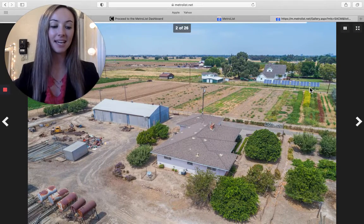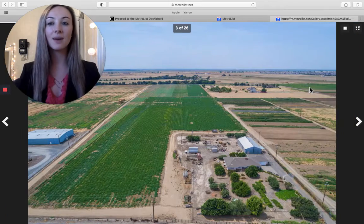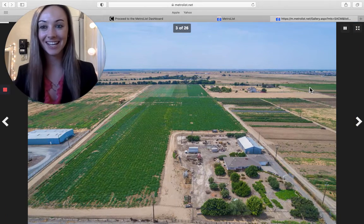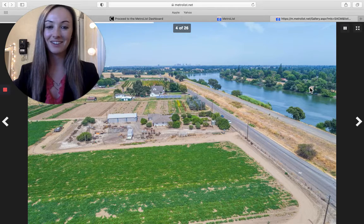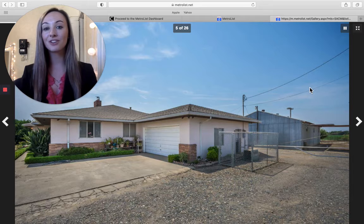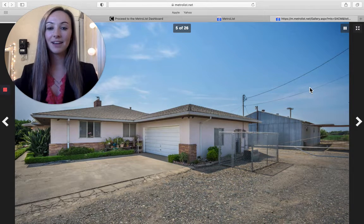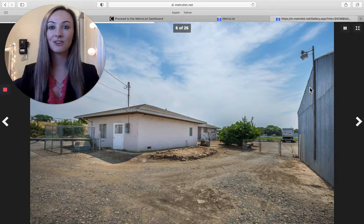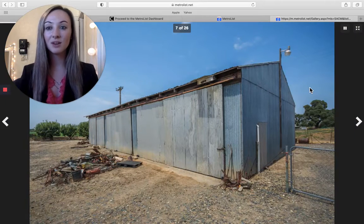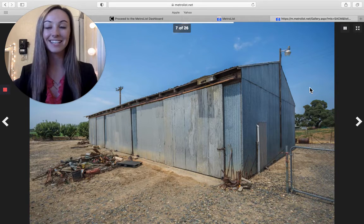This is located on River Road in West Sac. It's $1,700,000. As you can see, it's right by the river. It's over 30 acres. Definitely here for farming. So if you're looking for an investment, if you're a farmer, this is the home for you. $1,700,000, West Sacramento.